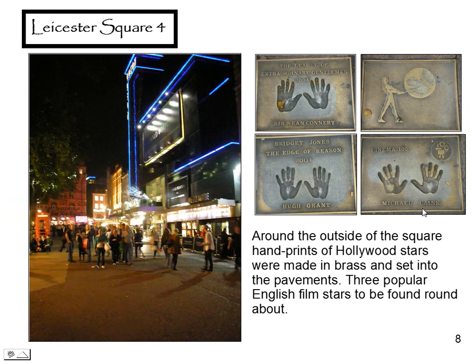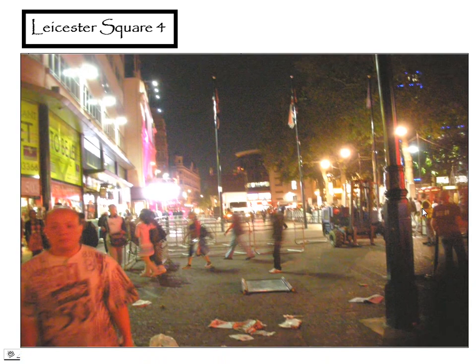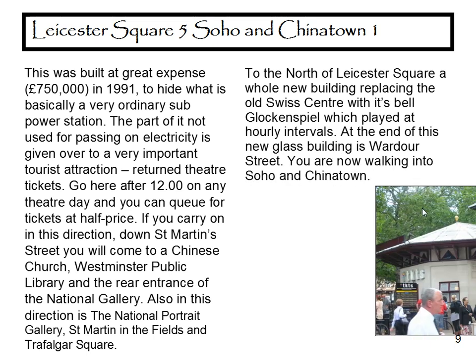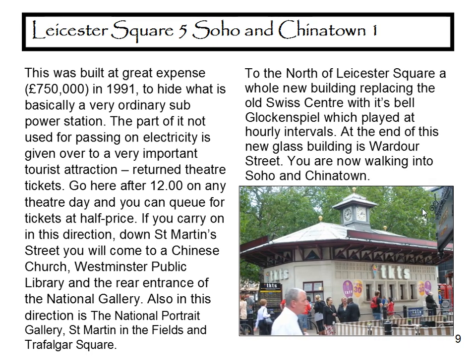If you look at this picture, it shows a premiere just about to start, with crowds building up. Here's the aftermath of a premiere with the place littered, barriers up, and removing screens and things — this one was for Julia Roberts. The building at the bottom of Leicester Square was built at a cost of £75,000 in 1991 to hide an electricity substation. The part of it not used for passing on electricity is given over to a very important tourist attraction: returned theatre tickets.